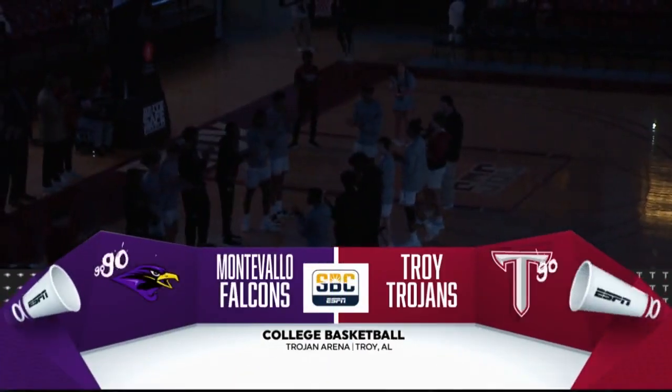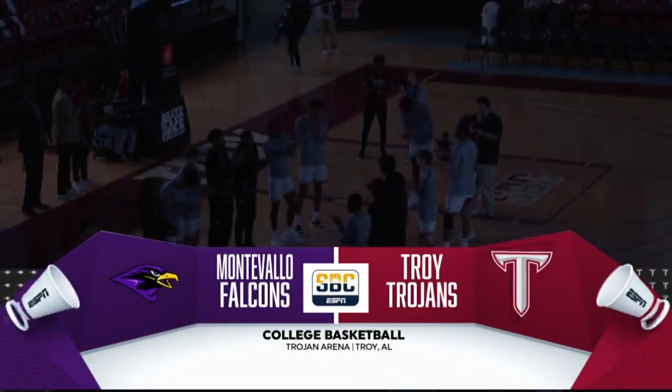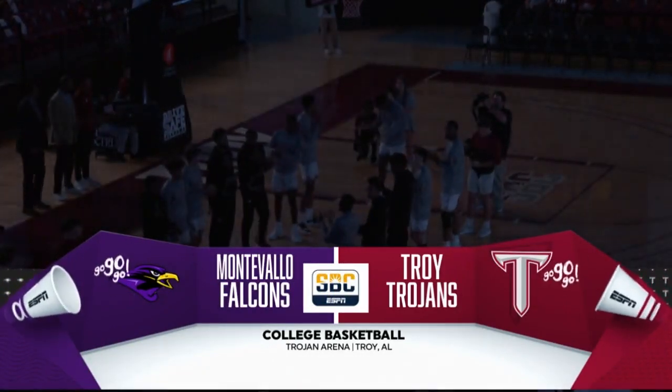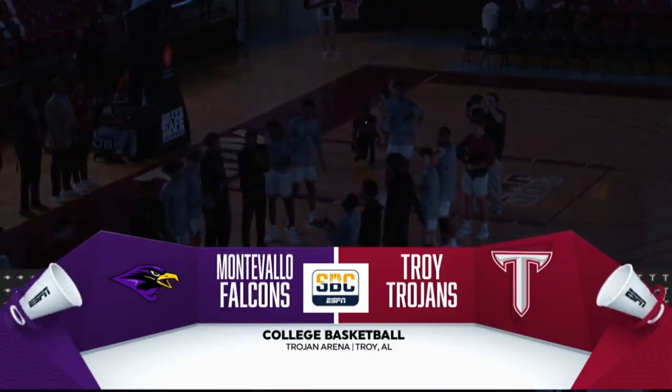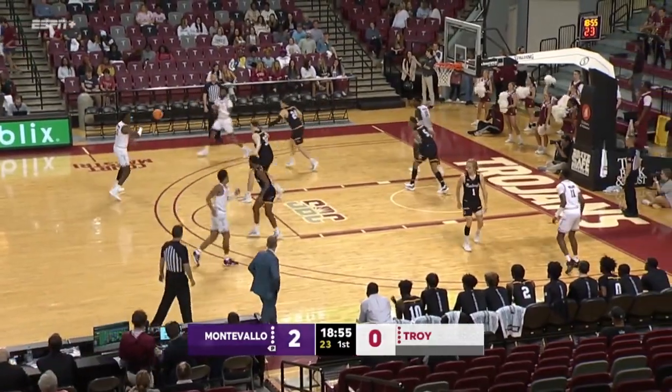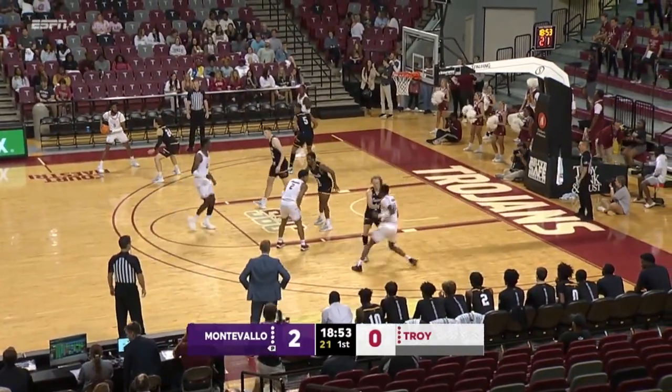That means college basketball is upon us tonight. We welcome you to the opening game of the season at Trojan Arena in Troy, where the Trojans open up against the Falcons of the University of Montevallo. Rounding out the starting lineup: Mason Shiflett for the Montevallo Falcons.